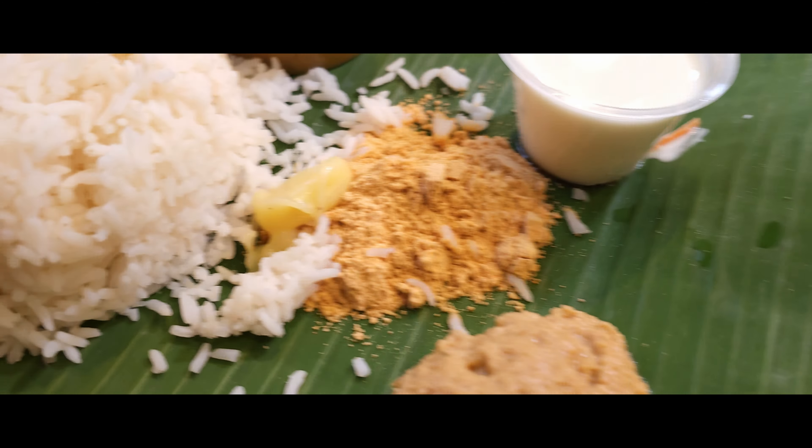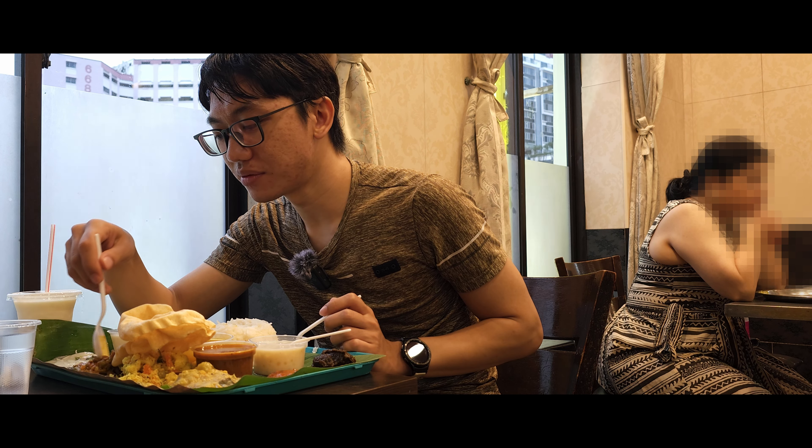Let's try it out. I'm going to start with the Andhra Meal — so much food, I don't know where to begin. I'll start with this bean one. Not too spicy — in terms of saltiness, it's well-balanced.